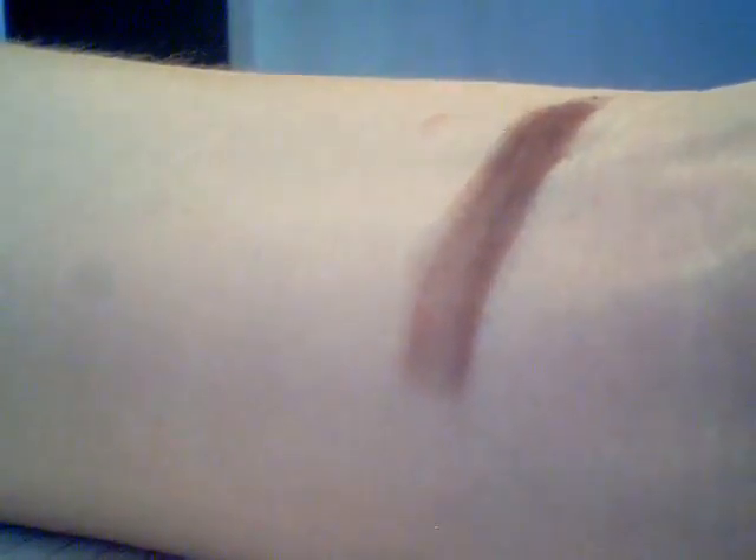It's a sort of chili red is what I would call it — chili red, reddish brown, paprika kind of colour.